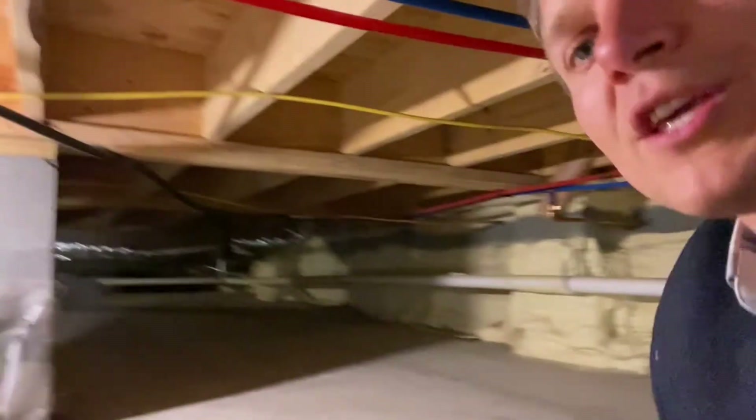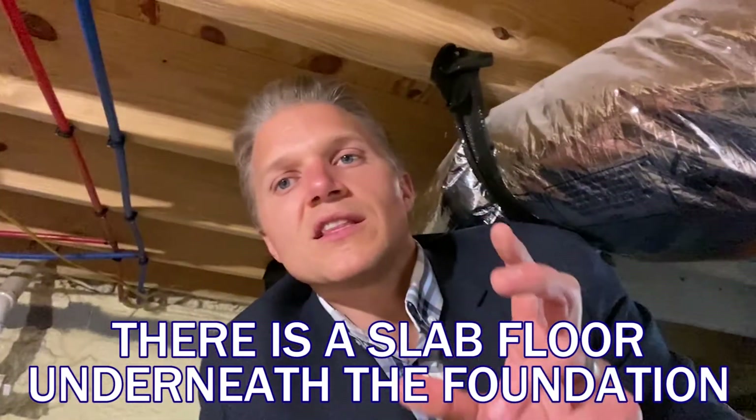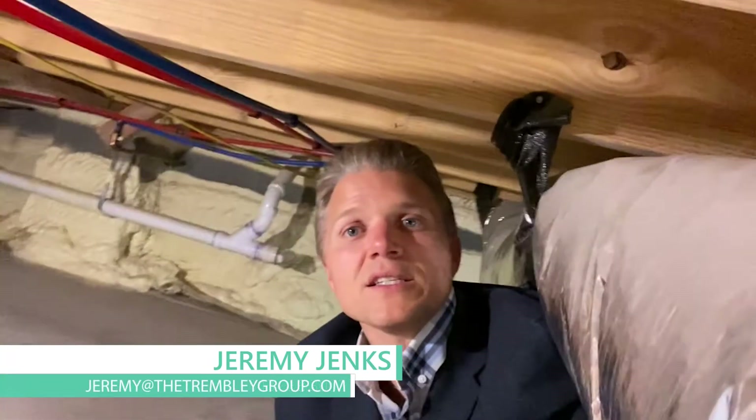Everything is built on piers and one of the most amazing parts — look, there's a slab floor underneath this foundation. This is so important because about 75 percent of the raised foundations I deal with have a huge moisture problem. We're by the coast — the low country — it's very humid, lots of water issues. About 75 percent of the crawl spaces I deal with have issues, and we're talking five to fifteen to twenty thousand dollar issues when they go to sell. This crawl space is absolutely beautiful. You will have nothing to worry about.